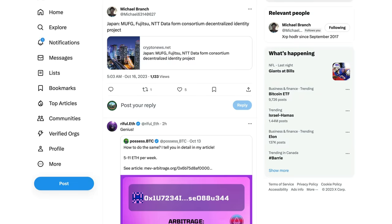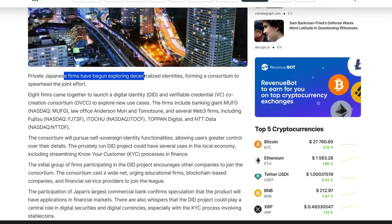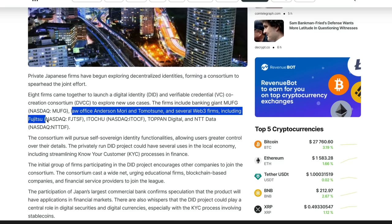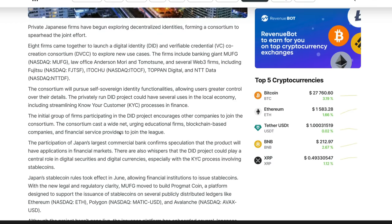The Japanese consortium of banks committed to RippleNet technology — MUFG, Fujitsu, NTT Data — are just three of those now looking at a decentralized identity project. Private Japanese firms have begun exploring decentralized identities, forming a consortium to spearhead this joint venture. Eight firms came together to launch the Digital Identity, or DID, and Verifiable Credential Co-Creation Consortium to explore new use cases. The firms include banking giant MUFG, the law office Anderson Mori and Tomotsune, and several Web3 firms including Fujitsu, Itochu, Toppan Digital, and NTT Data.